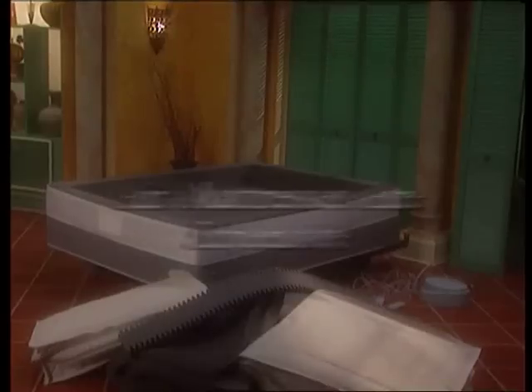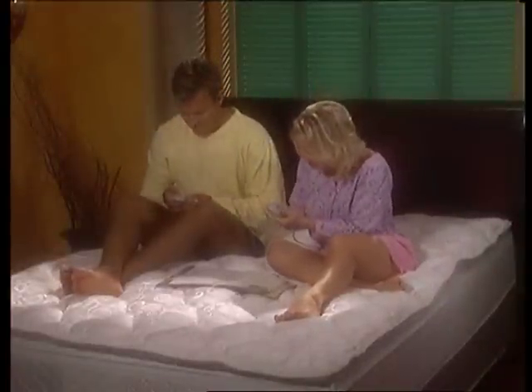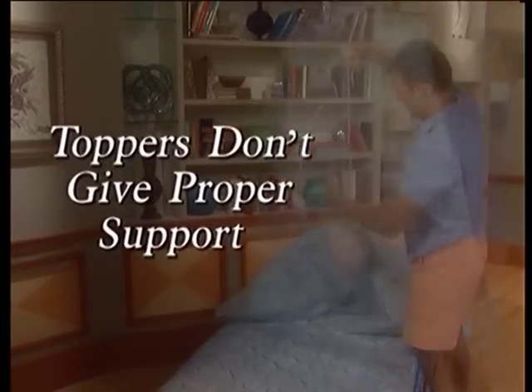Don't spend thousands on air mattresses that are complicated to set up and then always experimenting with different levels of firmness, never getting it right. Air mattress toppers can be complicated, and you don't get the same kind of support you get from the True Sleeper.